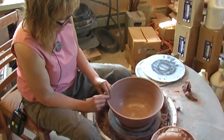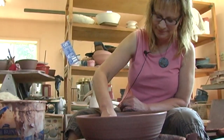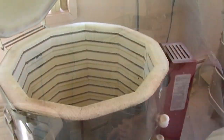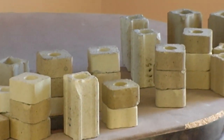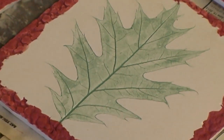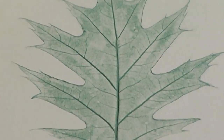Then it goes through a bisque firing — that's the first firing, just to make the piece hard. After that is a glaze firing: you glaze the piece and it goes in. All of my pieces have been fired at over 2,000 degrees, and it's all computerized. For the leaf designs, I go out and collect leaves in the morning, press them into the wet clay, then pull them out. The piece dries for quite a while, gets bisque fired, then is hand-painted with a clear glaze and fired again.